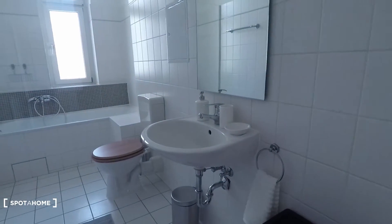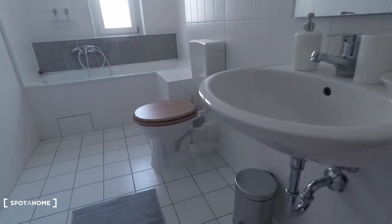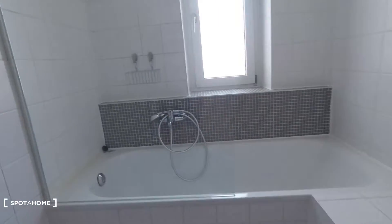Now let's go back to the corridor. The next room is the bathroom, brand-newly refurbished — your sink, toilet, and bathtub.